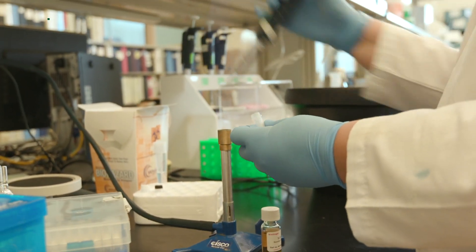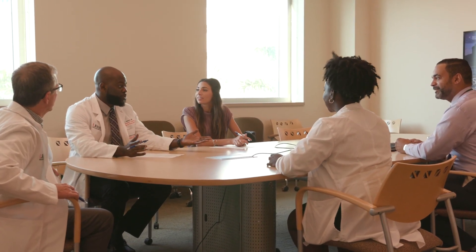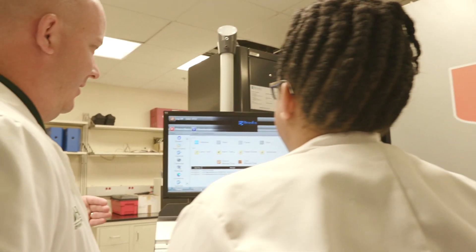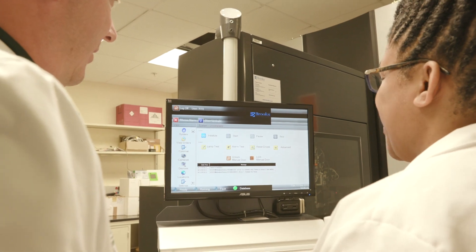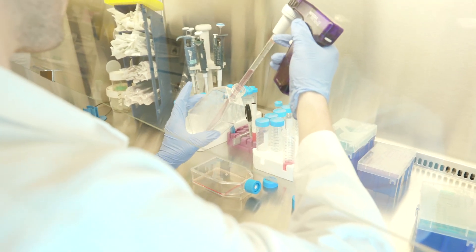The John P. Hussman Institute for Human Genomics was founded in 2007. Understanding what causes diseases, what increases one's risk for disease, or even what protects some people against disease that may be inherited will help us in terms of precision medicine of the future.